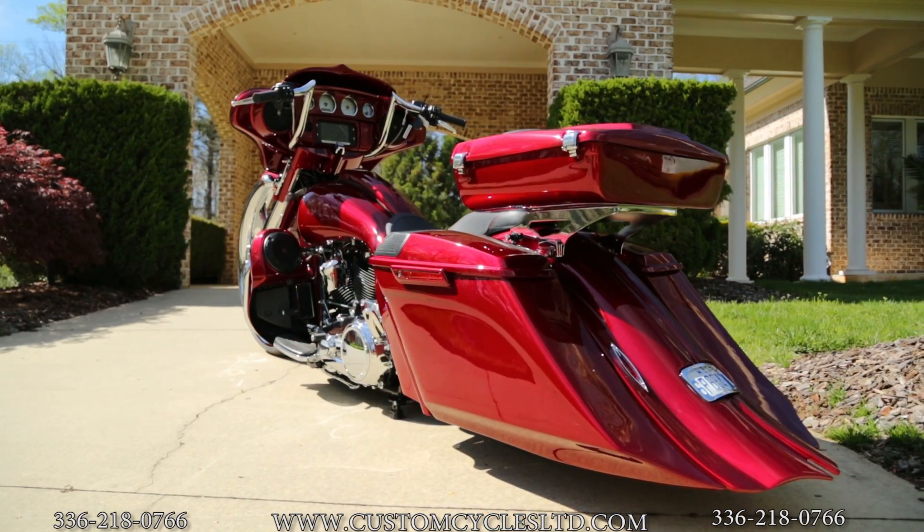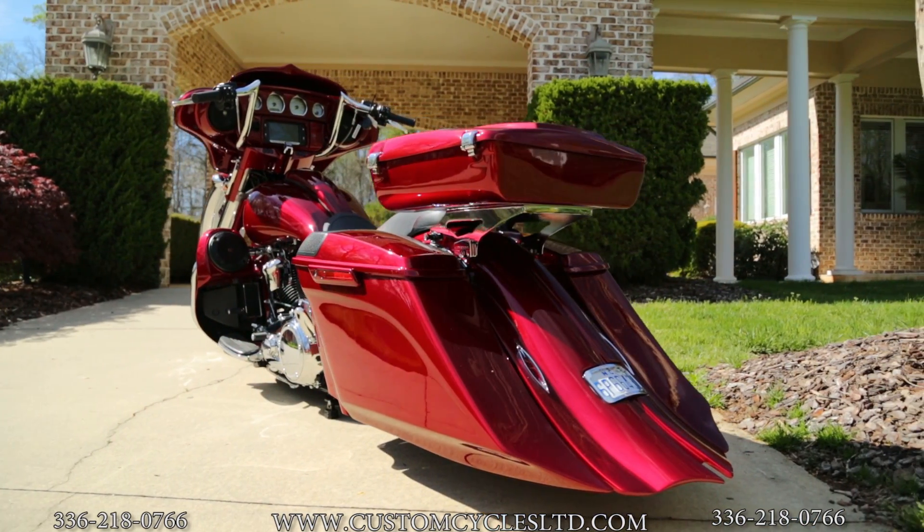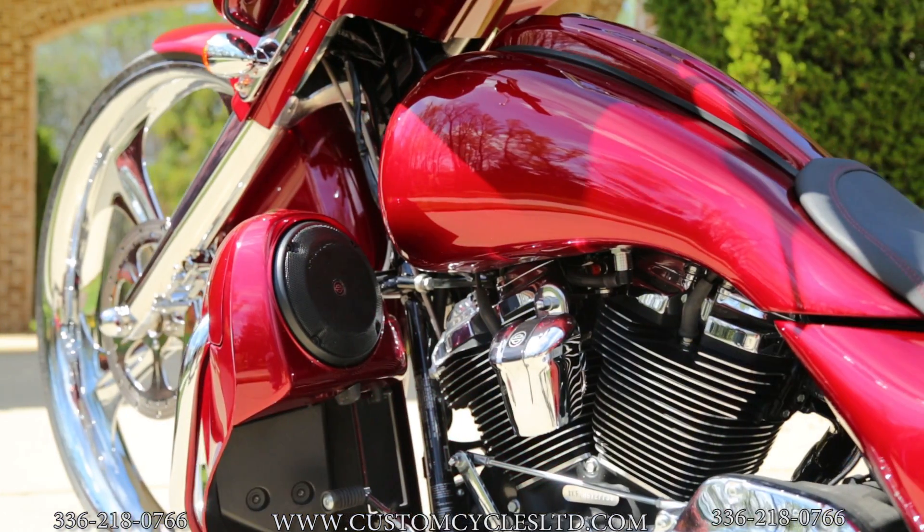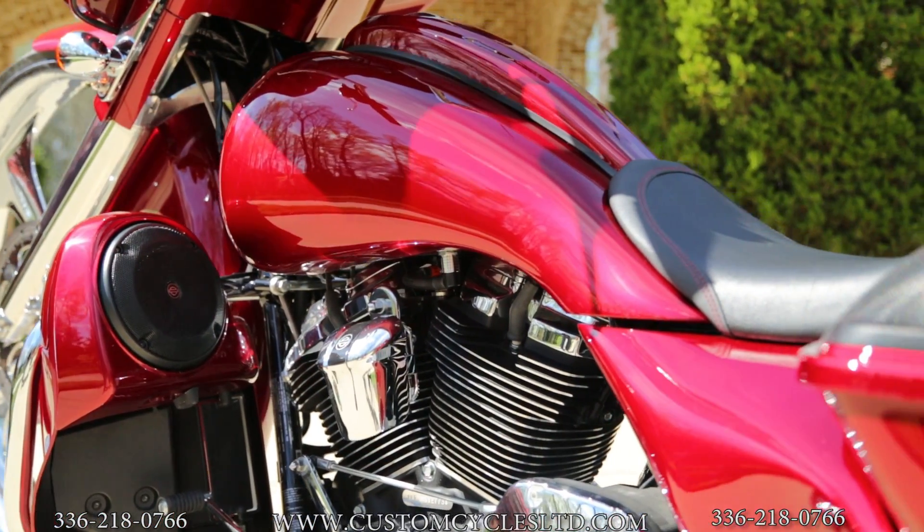It also has Cartonware air ride, a center stand, and an extended tank with side covers as well.